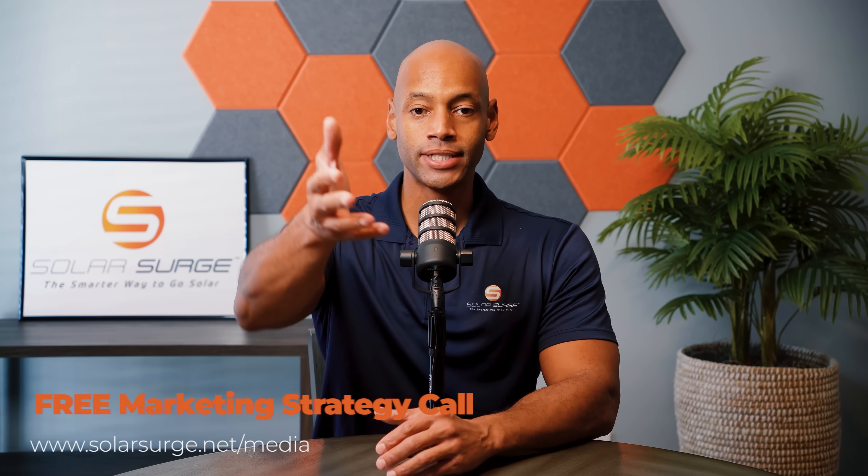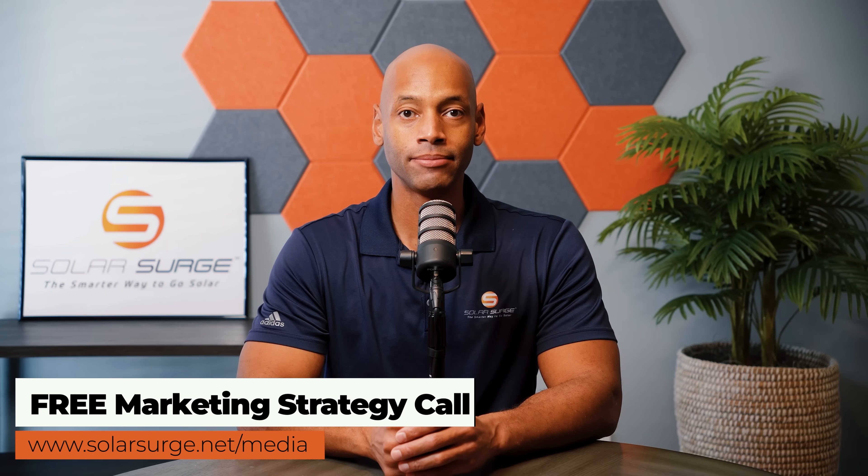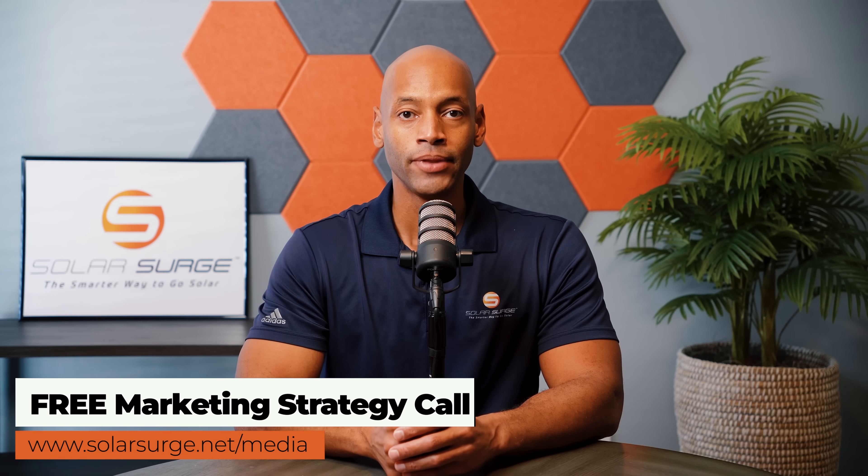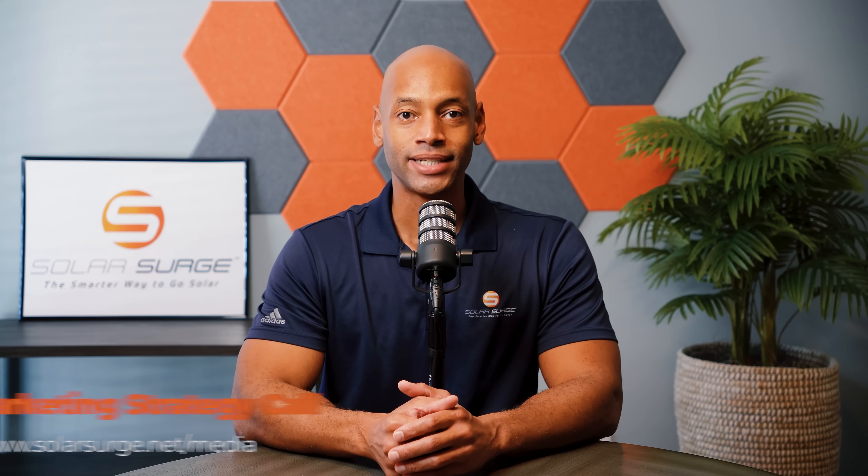If you'd like to have your product, business, or technology featured on the Solar Surge channel, feel free to reach out at the link below to set up a call with our media team to discuss your marketing goals. Solar Surge is the leading online community in the US residential solar and energy storage space. Reach out at the link below or email media@solarsurge.net.